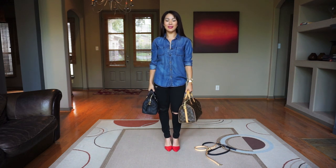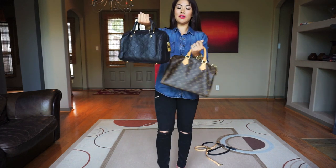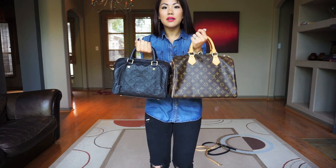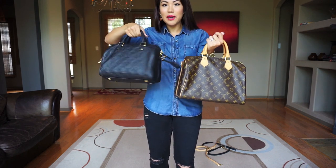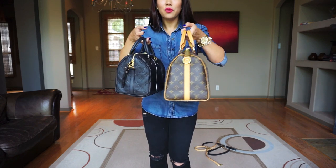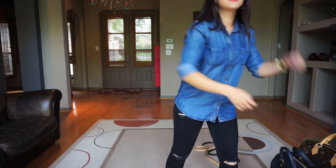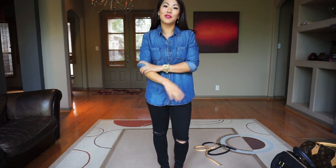So that's my comparison between the Speedy 25 and Speedy 30. To be honest, it really is your preference and you can't go wrong with either. For me, the 25 is my daily bag, and the 30 could be daily but is also great for travel. I highly recommend both — thank you so much for watching! That completes my Speedy 25 and Speedy 30 review.